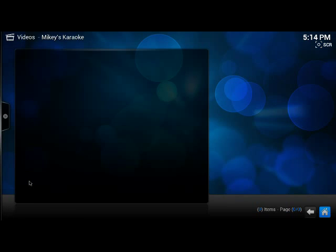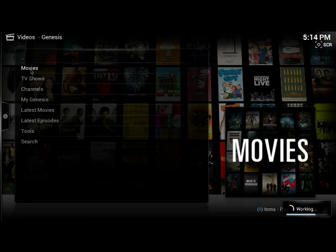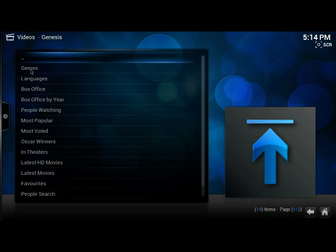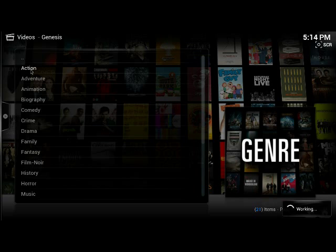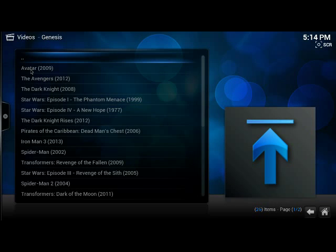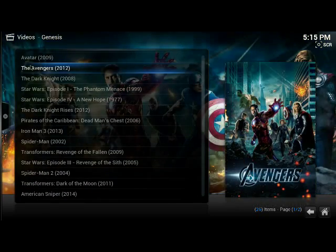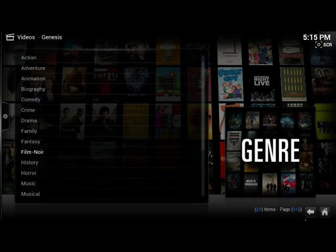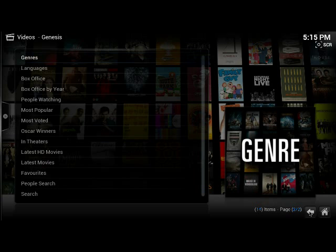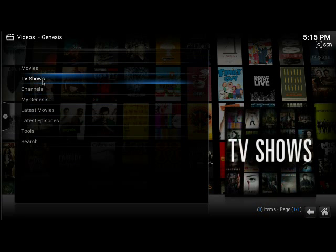Now on to the video add-ons. Genesis is popular — movies, TV shows, most of the latest stuff. The next few apps are basically the same but pull from different sources. There's a large selection of movies here — this is only a small sample. For television shows there are full episode lists by season. It's similar to Netflix but with newer stuff and of course free.